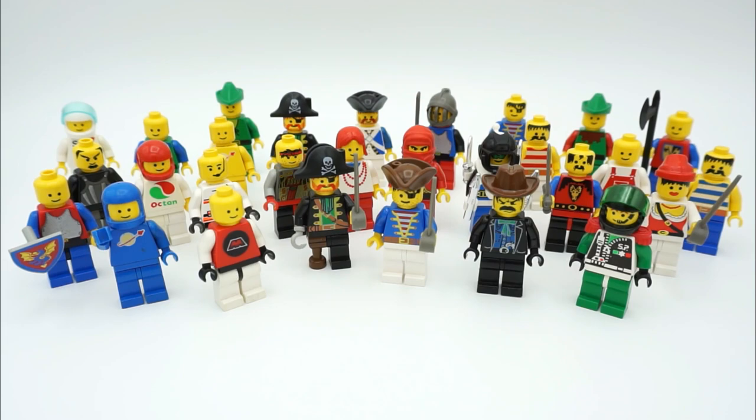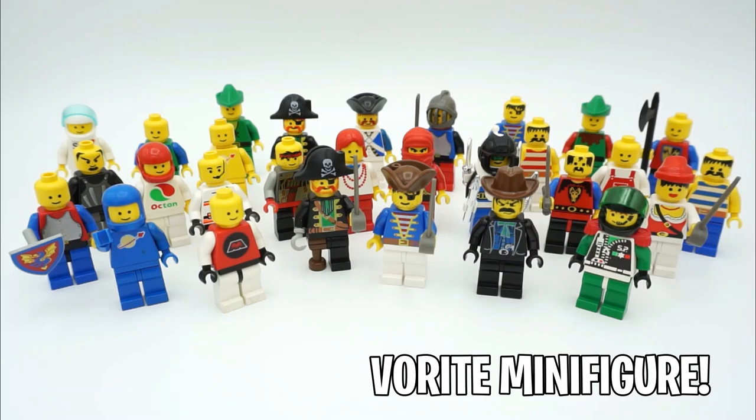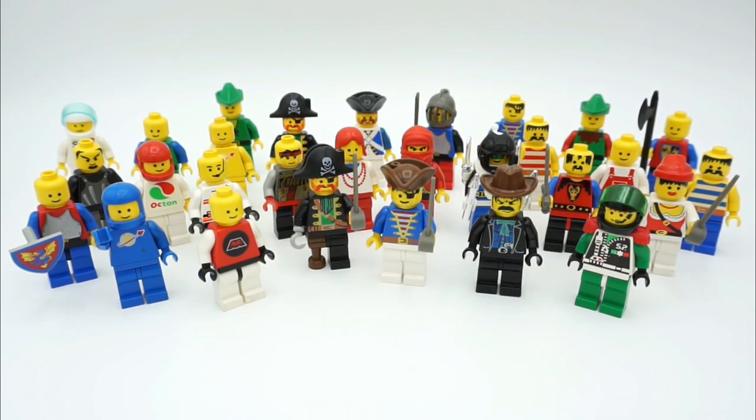That's going to wrap up today's unboxing video. Hope you guys enjoyed seeing some old retired Lego themes — there are a lot of cool hidden gems and cool little pieces in here. If you want to see more videos like this, be sure to drop a like. If you haven't checked out my video where I got over 50 Lego Ninjago minifigures in a huge haul, there's a link on screen. I'm Spit Bricks — thanks for watching, don't forget to subscribe, and I'll see you in the next video.